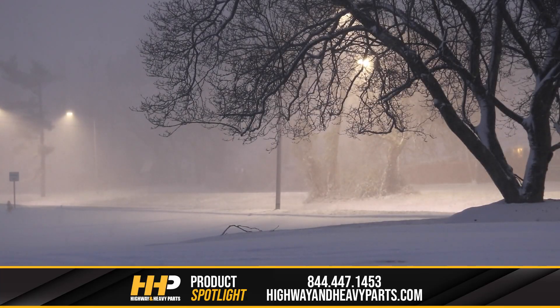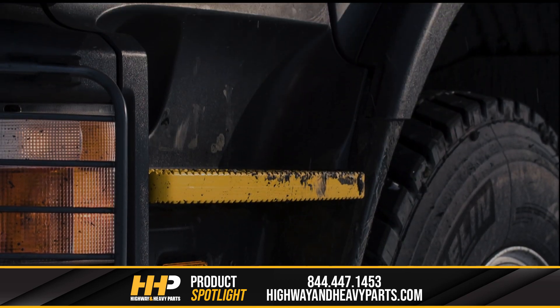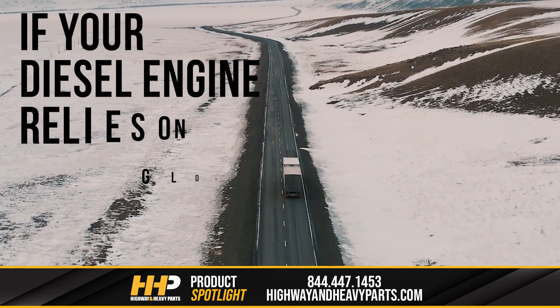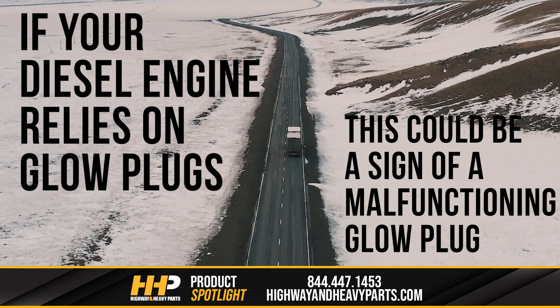It's the dead of winter and it's cold outside. You wake up before dawn to get on the road. You go outside to start your truck, only to be met with a no start. If your diesel engine relies on glow plugs, this could be a sign of a malfunctioning glow plug in your engine.